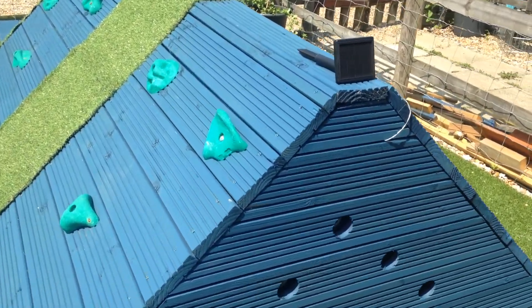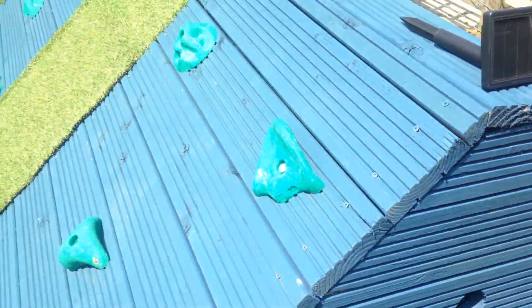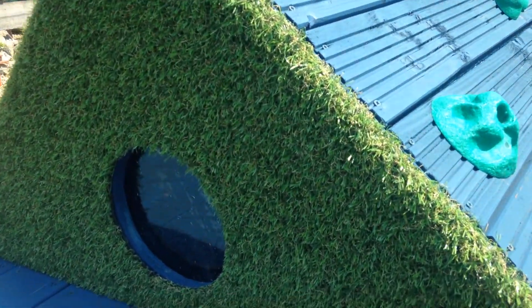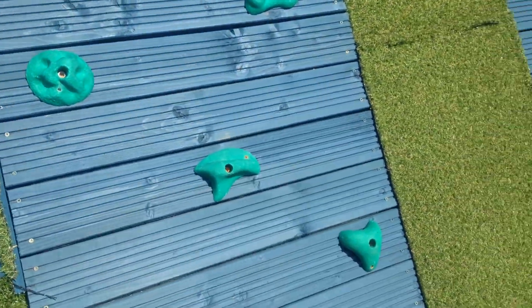First of all, you can see we've got some window slots here, and if I move on the other side you can see those around here. Instead of just being openings, these have got perspex on them and they've got Dermaguard UV-blocking film on them.